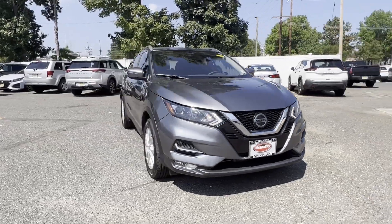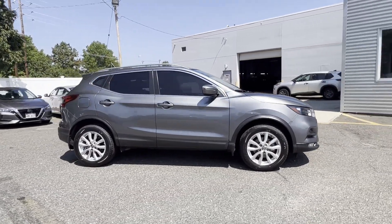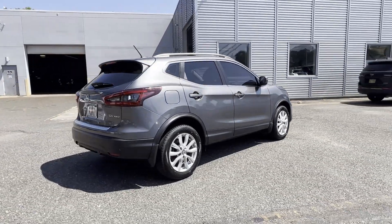2021 Nissan Rogue Sport. With less than 25,000 miles on the odometer, this SUV offers space as well as power and performance.